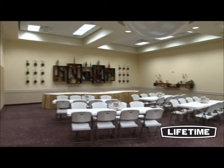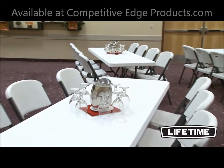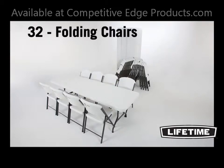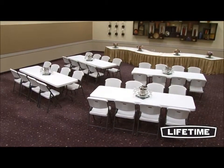As the world's leading manufacturer of high-density polyethylene folding tables and chairs, Lifetime Products has revolutionized the industry with their patent technology. Featuring four 8-foot white granite folding tables and 32 white granite folding chairs, this Lifetime combo is perfect for your next event, banquet, meeting, or family get-together.